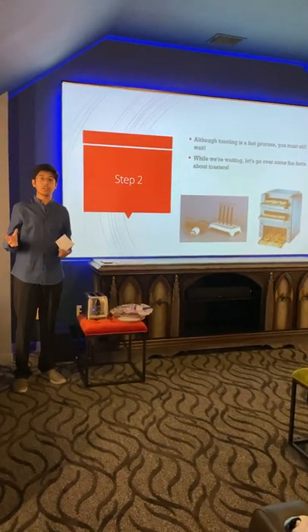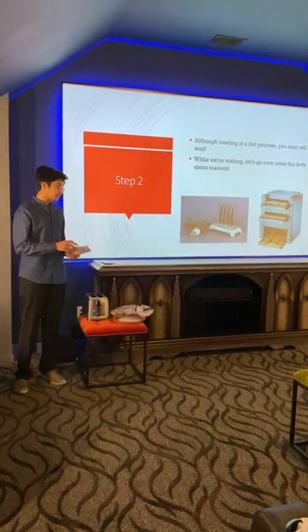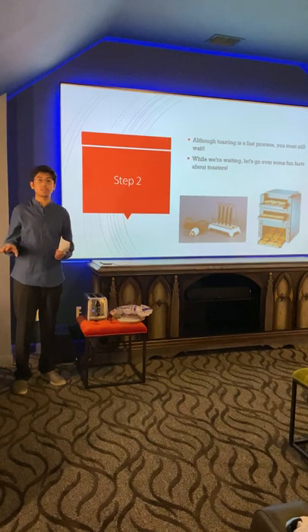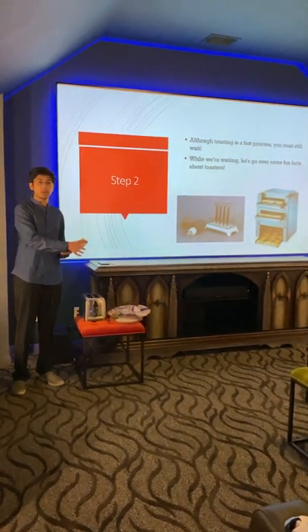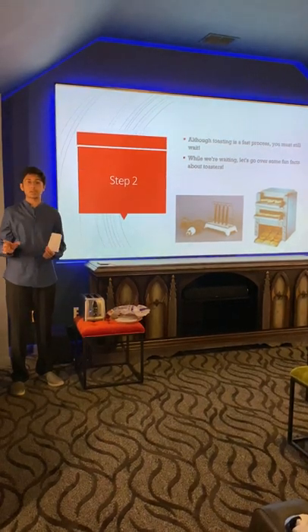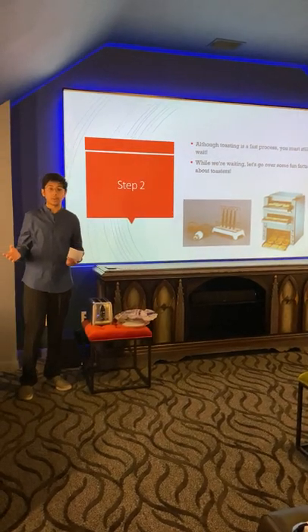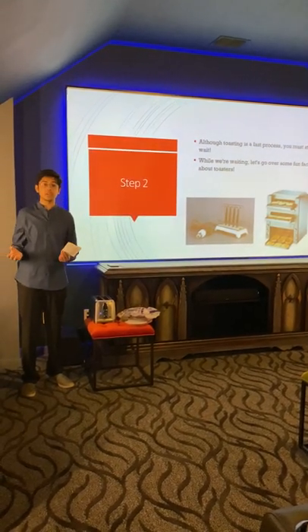Now, in some restaurants — commonly breakfast restaurants — there are things called toaster belts. What happens on these toaster belts is that they put the bread on an assembly line, and as the assembly line goes, it toasts the bread one by one. In fact, almost a thousand slices of bread are toasted every single hour.